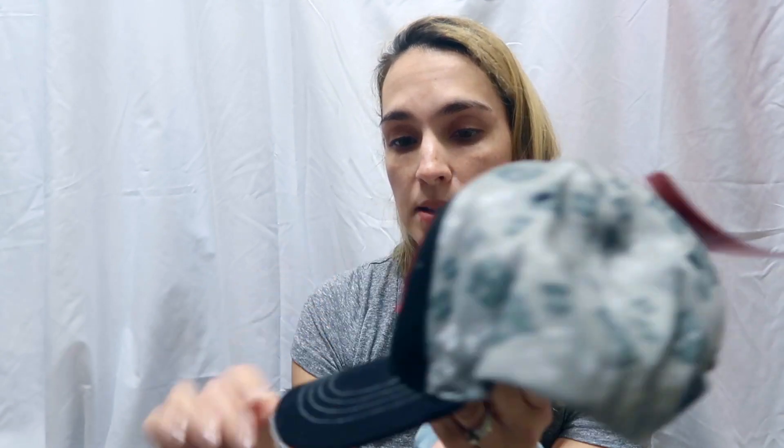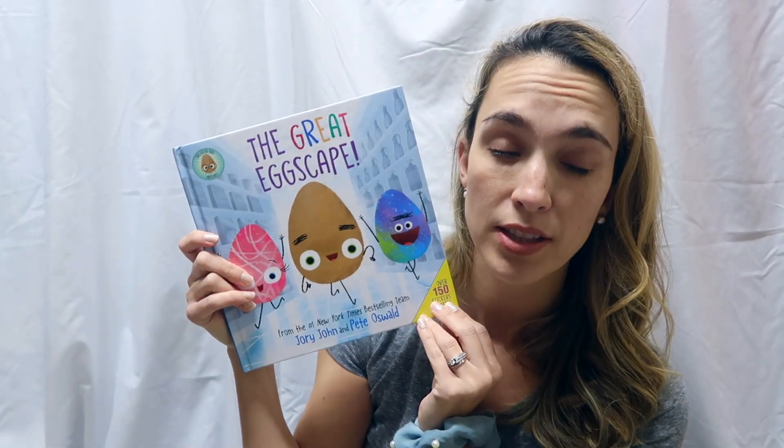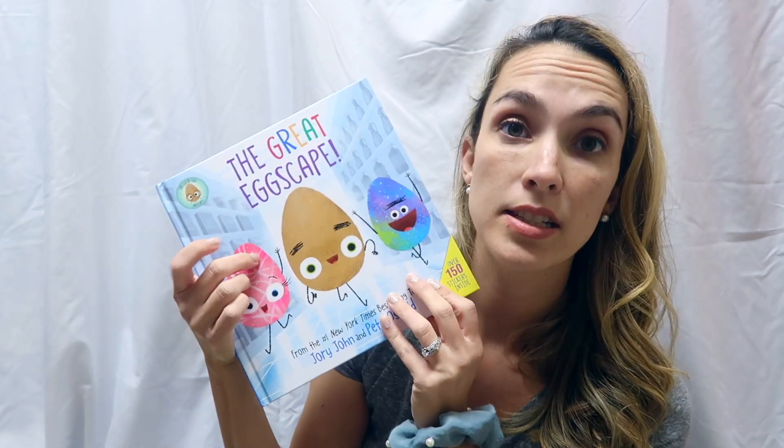These little Oreo eggs were at Target as well. I got Jackson a baseball hat — he's very into Transformers — so he has this Transformers baseball cap for spring and summertime, which I thought was really cute, found on Amazon. I love to get my kids seasonal books, so I got 'The Great Eggscape.' We haven't read this book and it's a new series we haven't delved into.